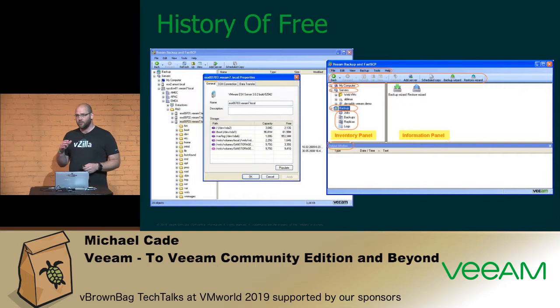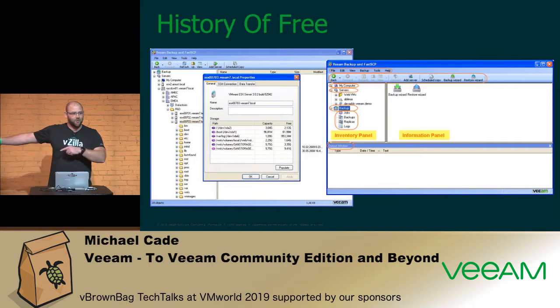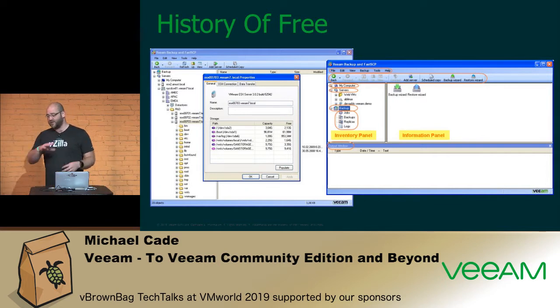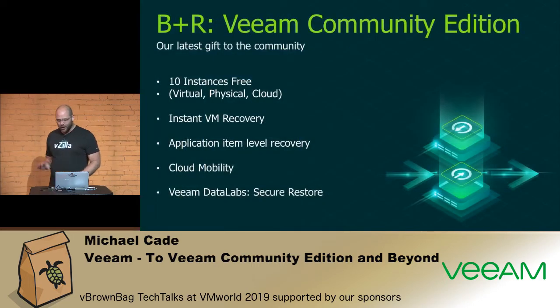Pretty much every single product that Veeam has has a free tier, and that's been the case since day one. Going back to the inception of Veeam, FastSCP — actually the second product — gave us the ability to go into the vSphere datastore and see files, folders, and all the configuration in there. It was free, and it allowed that datastore browsing we now take for granted. The first product was actually Veeam Monitor.